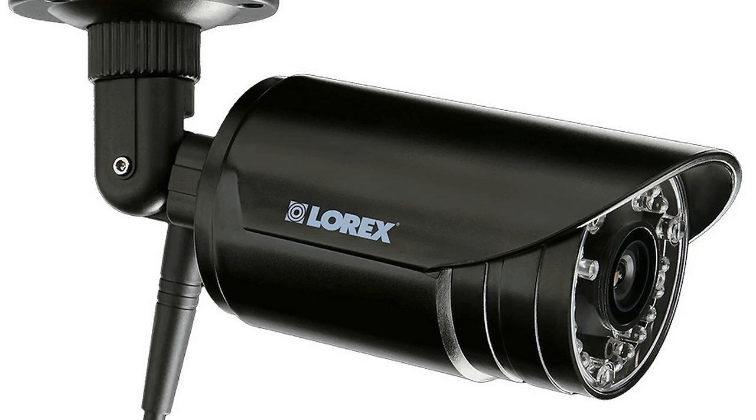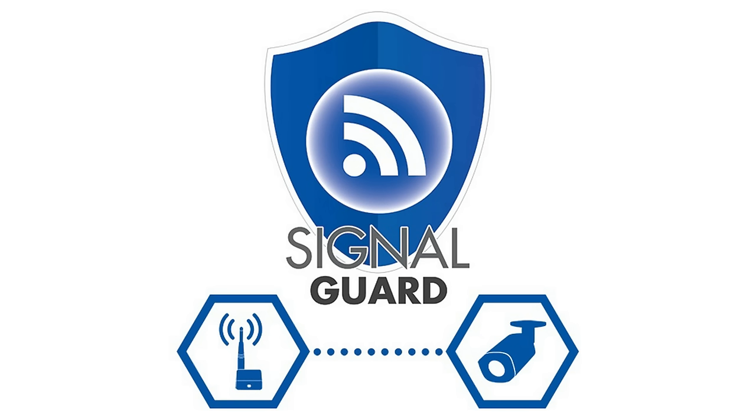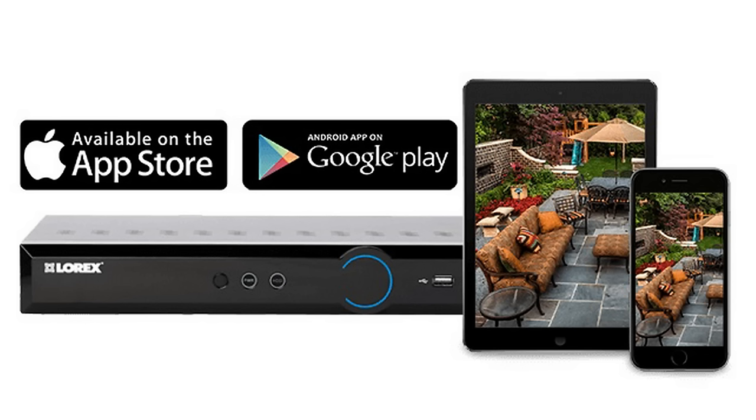Vandal-resistant cameras are more than just weather-resistant — they can endure everything from heavy rainfalls to winter blizzards. SignalGuard maintains a constant and reliable connection while a special technology minimizes the impact from competing wireless signals. Using a cutting-edge, user-friendly app, you can see what your cameras see virtually anywhere in the world. In other words, your security system will always be at your fingertips.